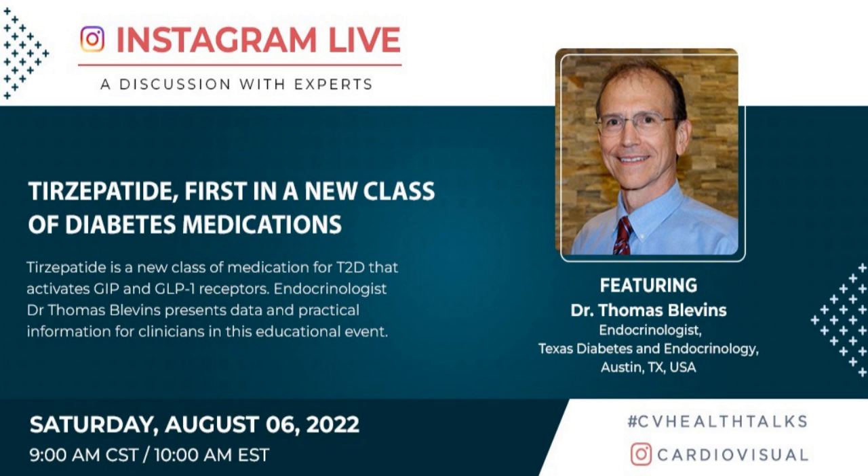I'm Tom Blevins. I'm an endocrinologist in Austin, Texas, at a practice called Texas Diabetes and Endocrinology. We have three offices in Austin — North, Middle, South — Round Rock and South Austin. I'm a boarded endocrinologist; I do cardiometabolic, diabetes, all those things.